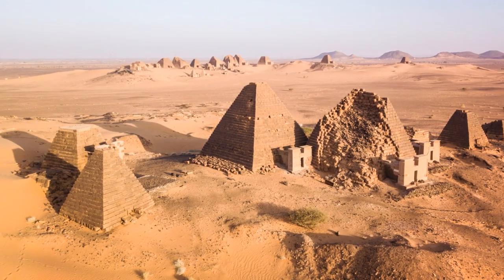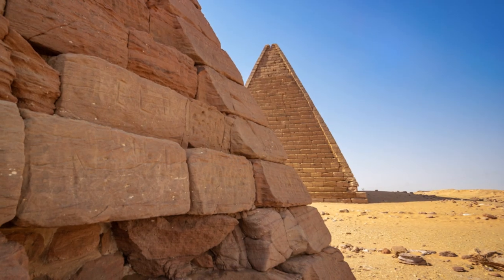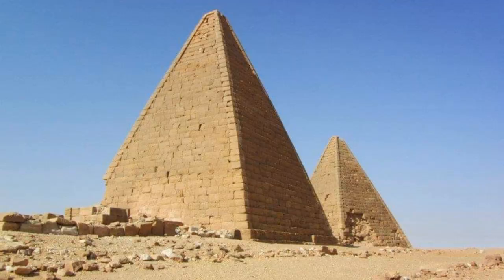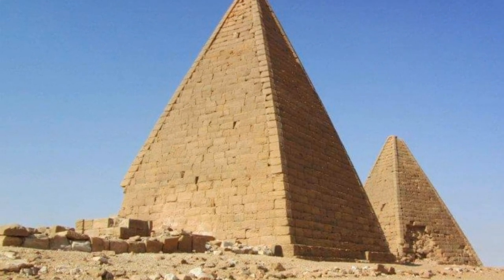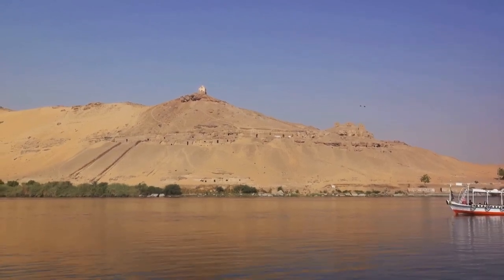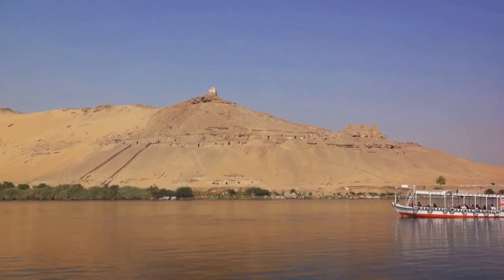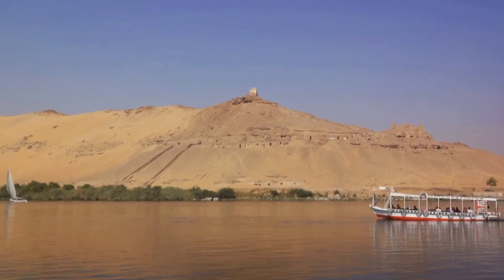Next, we journey to the north-eastern part of Africa, to Sudan, where the Nubian pyramids stand. These pyramids, though smaller in size than their Egyptian counterparts, are no less impressive. Built by the rulers of the ancient Kushite kingdoms, the Nubian pyramids served a similar purpose as the Egyptian ones, as tombs for the deceased monarchs. The steep angles of these pyramids, however, are a distinct architectural feature setting them apart.